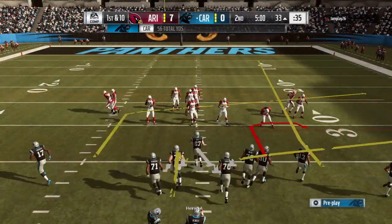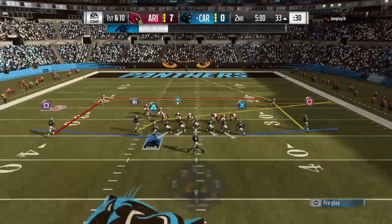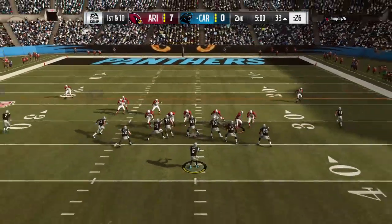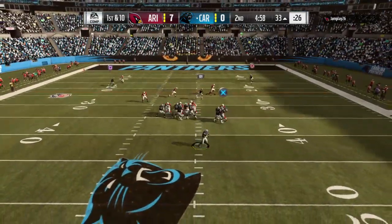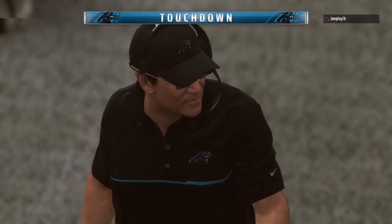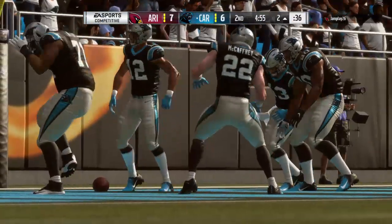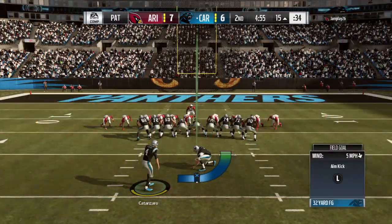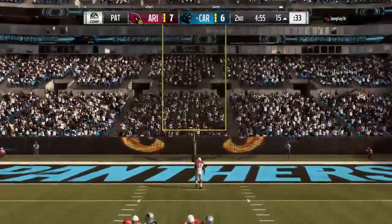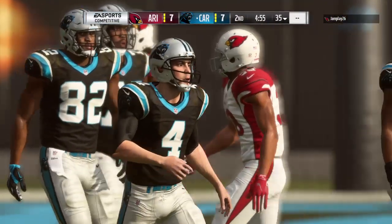The big play changes the complexion of things. Here's first and ten just outside the 30. Back to throw on first down — he's going to fire one deep — and this is caught and he'll take this into the end zone. Touchdown Carolina! DJ Moore, 33 yards, and the Panthers are now an extra point away from tying up the game. Extra point up and good by Catanzaro — we are tied at 7.